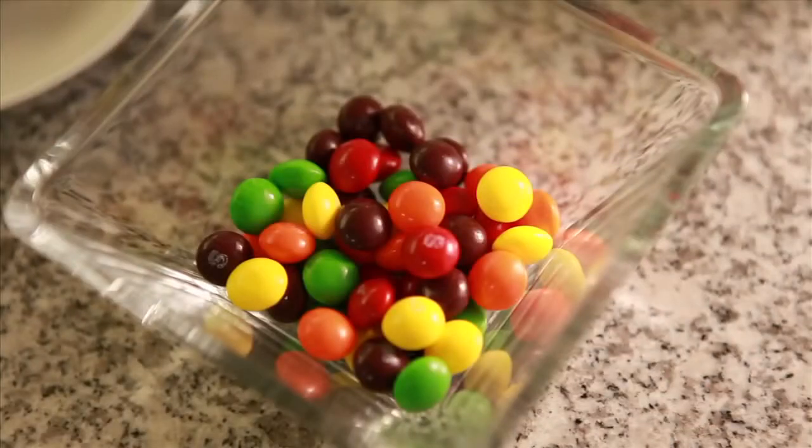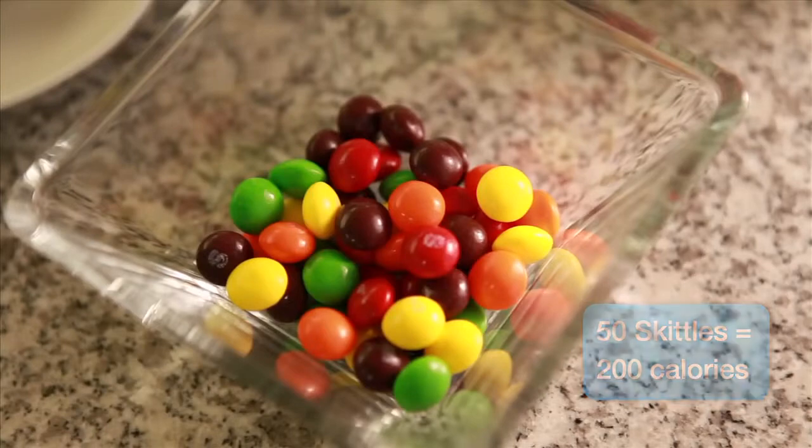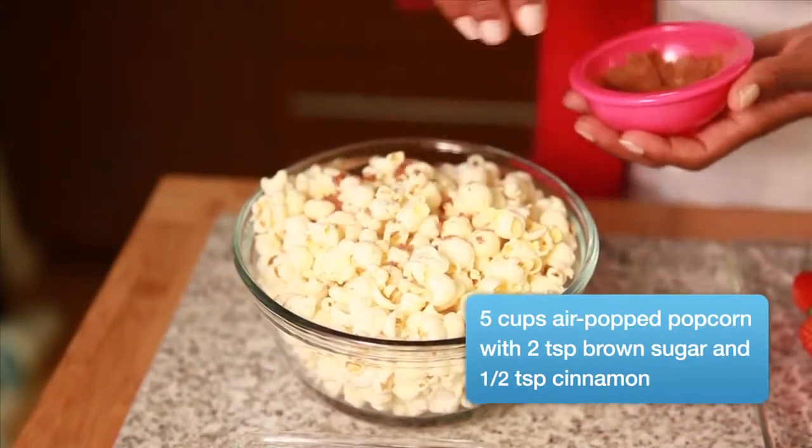If your go-to snack is this fruit-flavored candy, just 50 will set you back 200 calories. Instead, have 5 cups of air-popped popcorn sprinkled with 2 teaspoons of brown sugar and a little cinnamon.